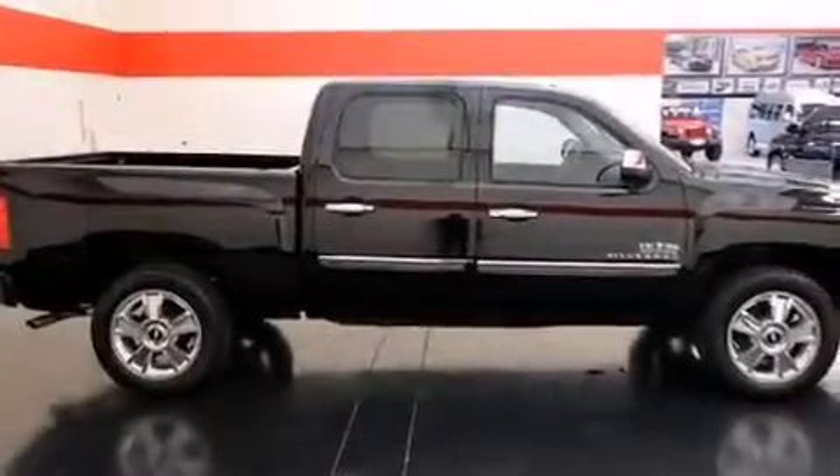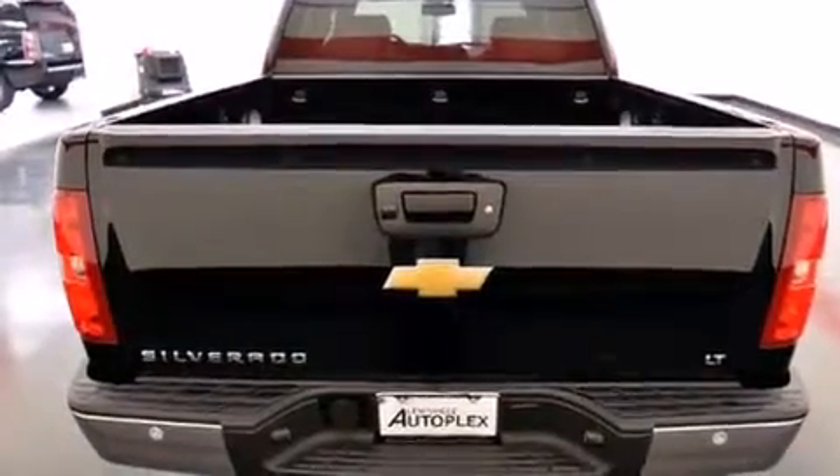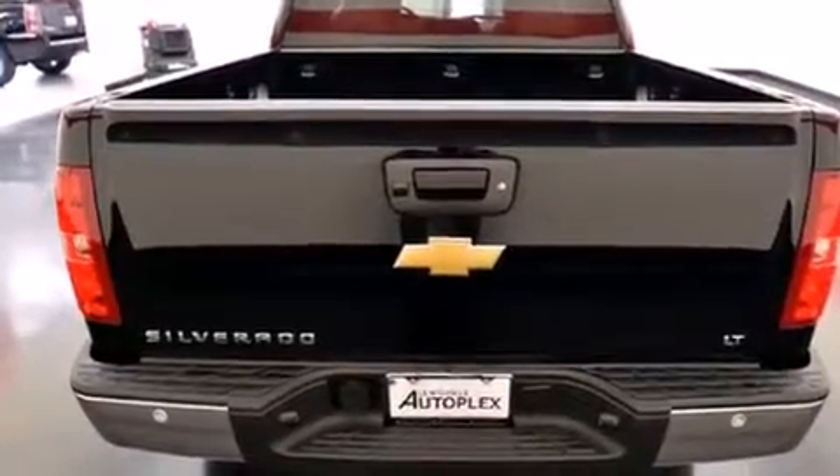Its top features and packages include a convenience package, a navigation system, a remote start feature, and traction control and stability control systems.